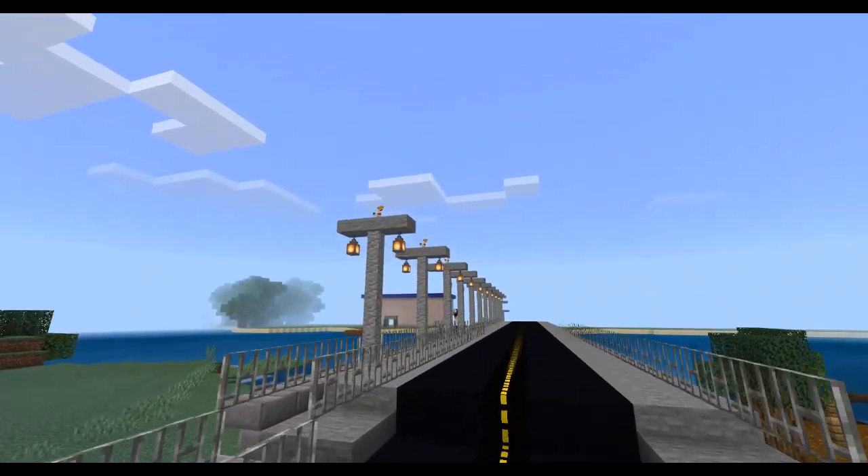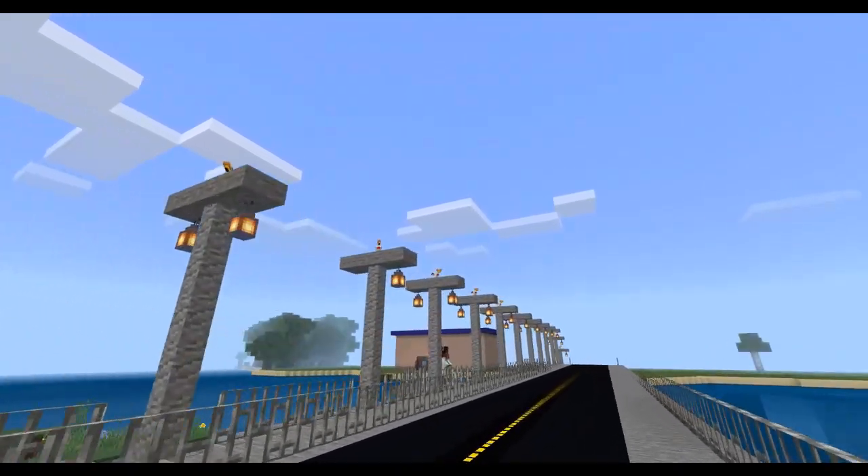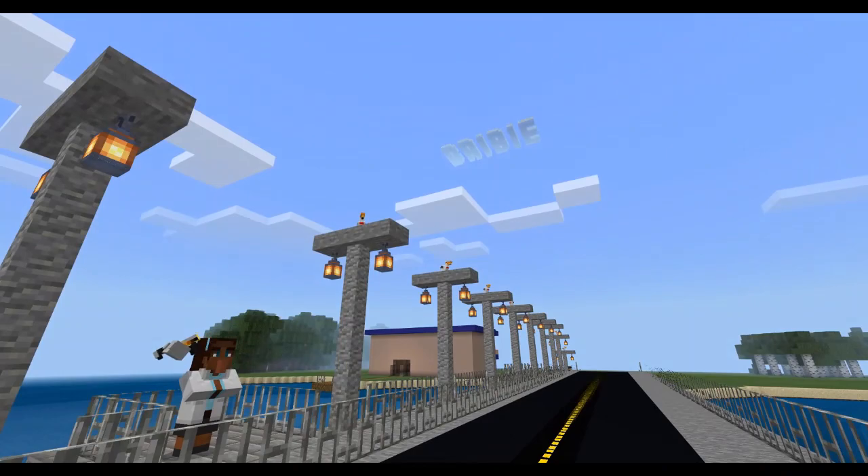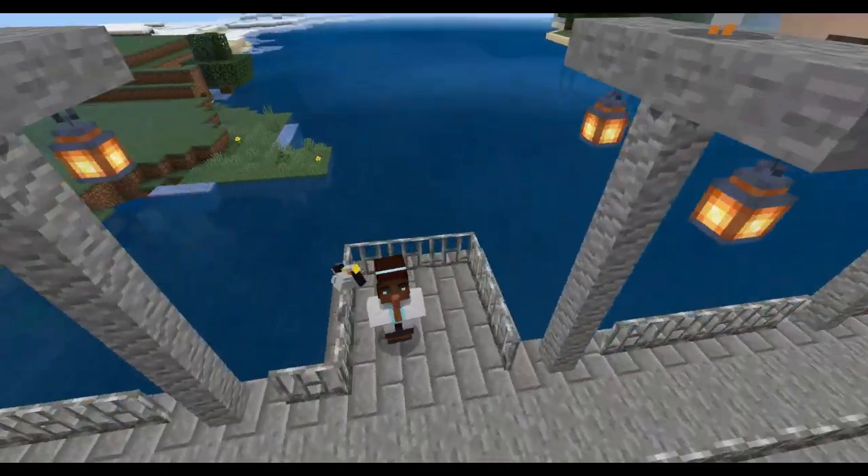Welcome to our home, Bribie Island and Sandstone Point. Right here is Bribie Bridge, famous for the pelicans that sit on top of the light poles. Can you see them?